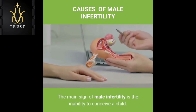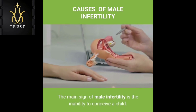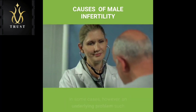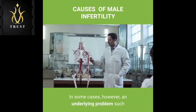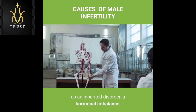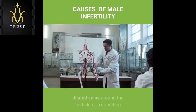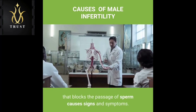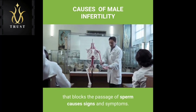The main sign of male infertility is the inability to conceive a child. There may be no other obvious signs or symptoms. In some cases, however, an underlying problem such as an inherited disorder, a hormonal imbalance, dilated veins around the testicle, or a condition that blocks the passage of sperm causes signs and symptoms.